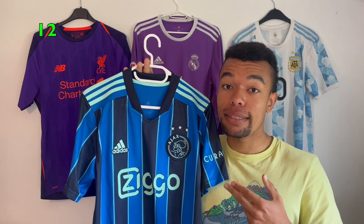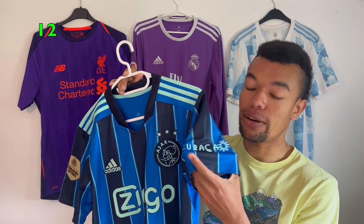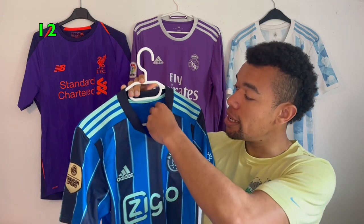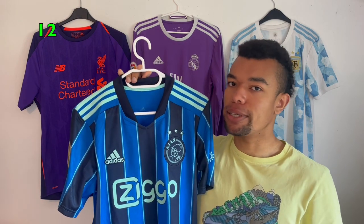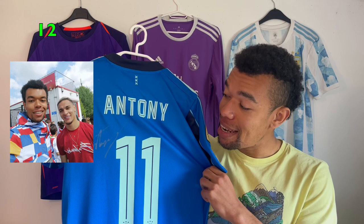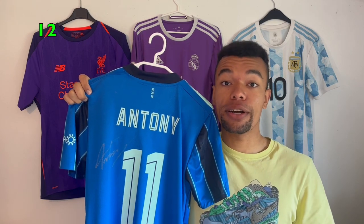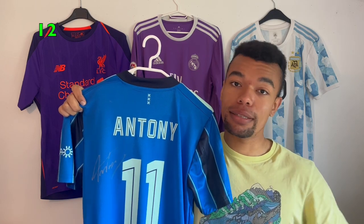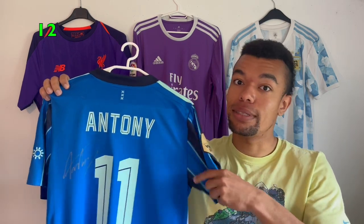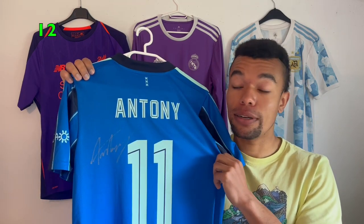The next signed shirt is the Ajax 21/22 away shirt — it's got a nice golden winners badge and the Curaçao sleeve sponsor, which is not a design you're used to seeing on Ajax shirts but it looks kind of nice. It still has the tags on it because I don't wear my shirts. On the back I got Antony number 11 with a signature in a silverish color. I met Antony in person last year, exactly one year ago, and he signed my shirt. He was about to leave to Manchester United at the time and is doing a very good job there.